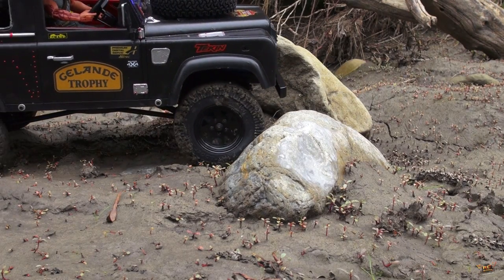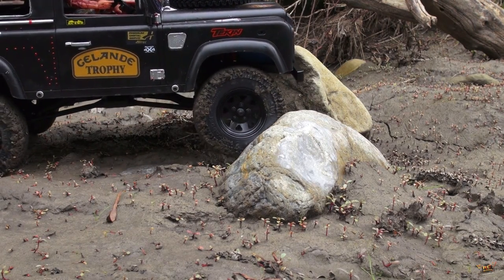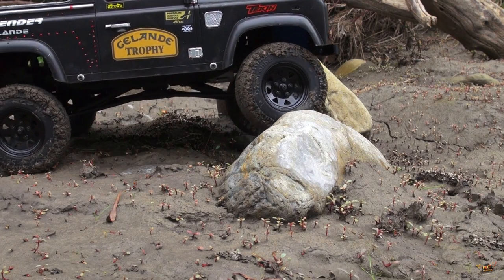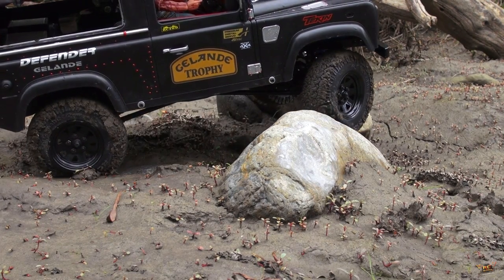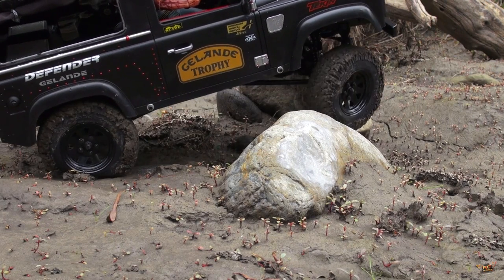Stop and explore on foot. Determine your exact route. Pay special attention to the nature of the ground beneath the undergrowth, so when driving through you avoid deep holes, bogs, and other obstacles.